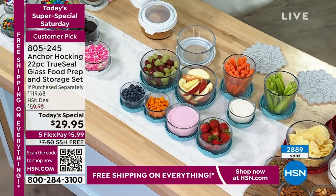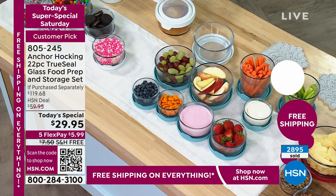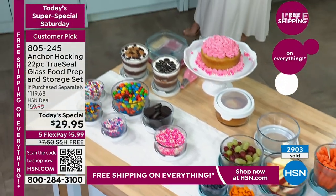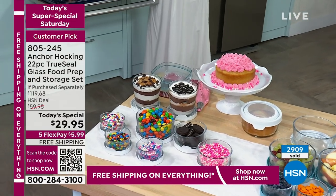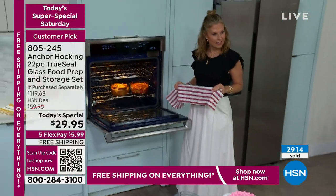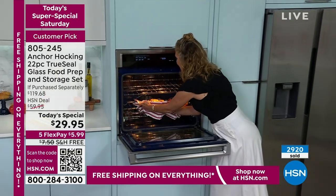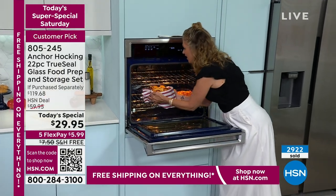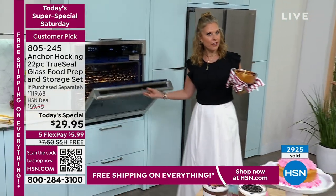That's why to call it food storage is such an understatement. This really is everything you need in terms of serving pieces. Everything looks so pretty when it's in glass — it really highlights the beauty of the food you're serving. Why hide it in something opaque rather than letting people see it? Look how pretty that is. Not only is it pretty, but it's functional.